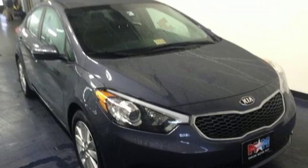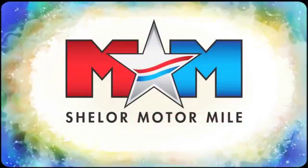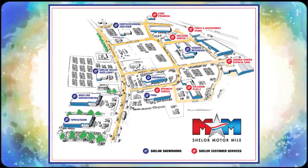See it today. Come visit us on the Motor Mile, where you're always a name and never a number. Call, click or stop in. We're conveniently located at 200 Motor Lane in Christiansburg, Virginia.